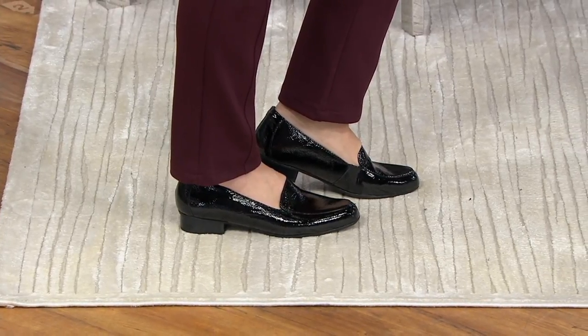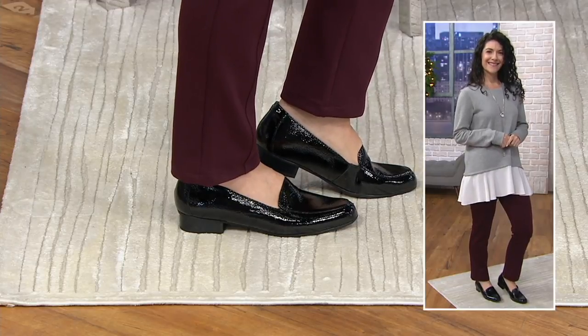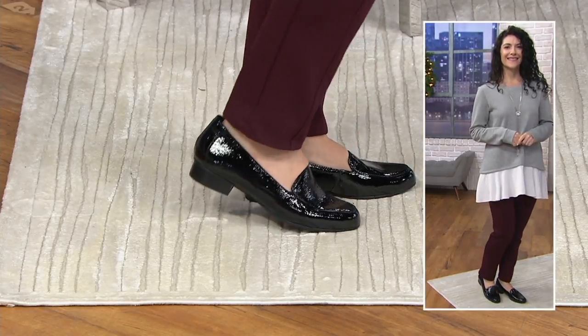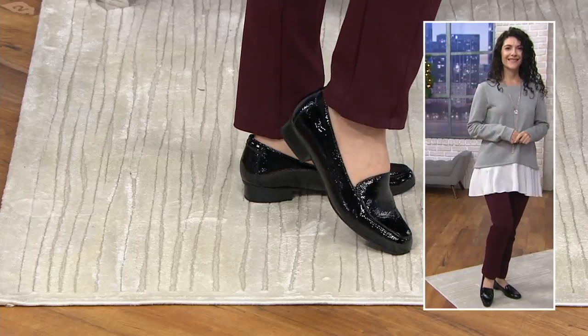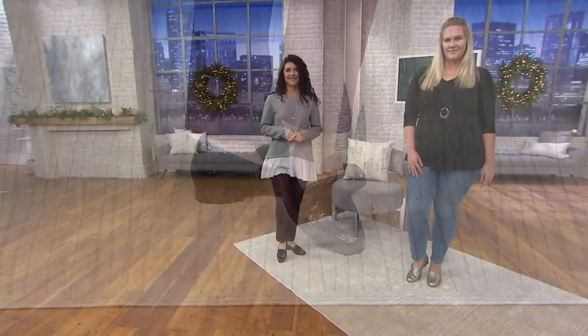Oh dear, I'm not used to sitting down. And it looks more like an ottoman — like we're in a bedroom setting. I love your lipstick, by the way. That's such a pretty color. It's so good. She looks so beautiful today.